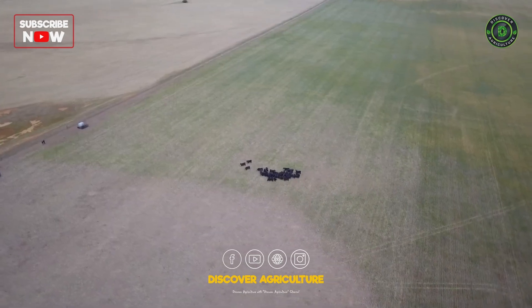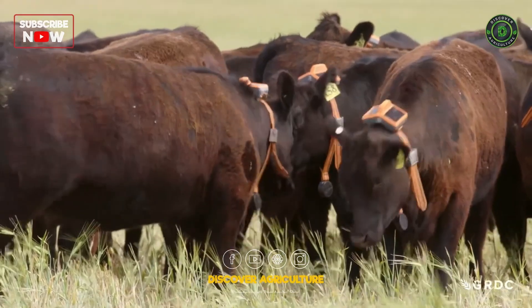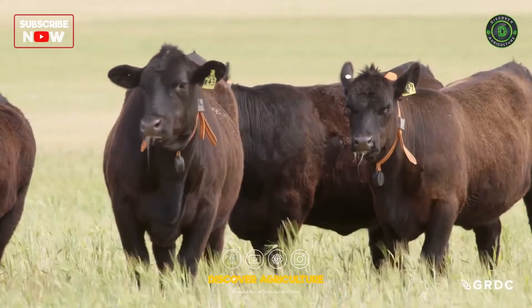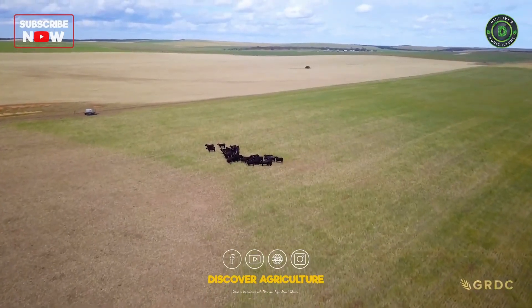It's an unusual sight: a mob of 40 Angus cattle contained to a weedy, frost-affected patch of paddock by an invisible fence line, with the adjacent barley crop safely out of their reach.